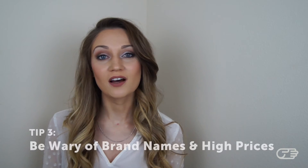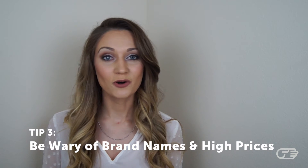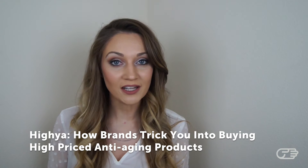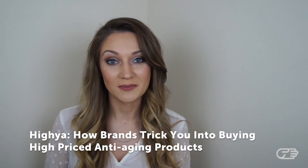Tip number three is to not be swayed by big brand names or high prices. More expensive products don't always translate to better quality. Oftentimes, ingredients that are marketed as rare and expensive are just glamorized versions of common ingredients that may be found in cheaper, more affordable products. For more information on this, be sure to check out a great article in HAYA on how brands trick you into buying more expensive products.